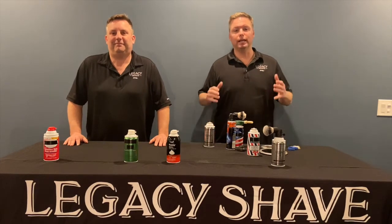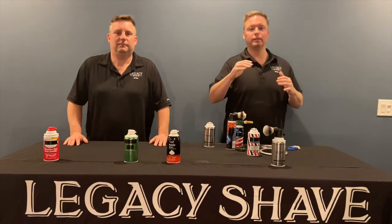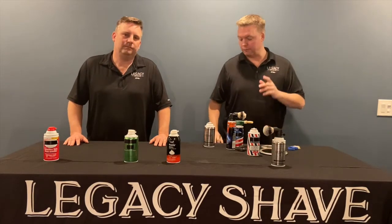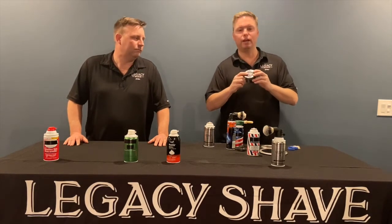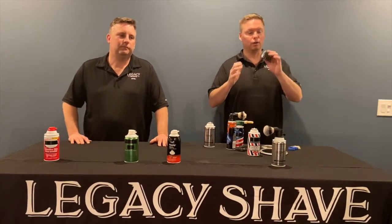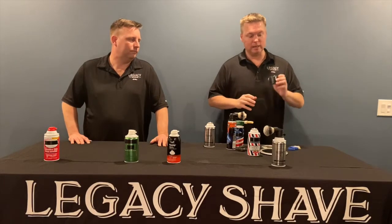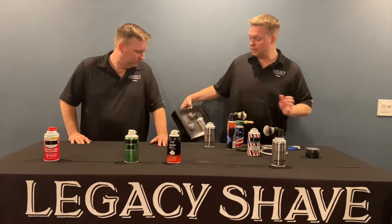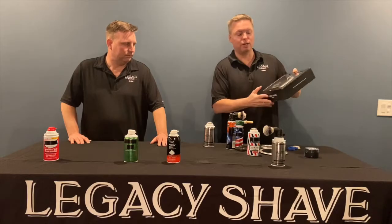In order to turn Legacy Shave into a household name, we need to grow as a brand — and Legacy Shave is the perfect men's grooming platform to do just that. Our first product expansion was our own aftershave balm, made with aloe and a lot of other premium ingredients. People at trade shows and current customers are absolutely in love with it. Even women are using it — they're stealing it from the men — and that led us into the idea of offering gift sets.